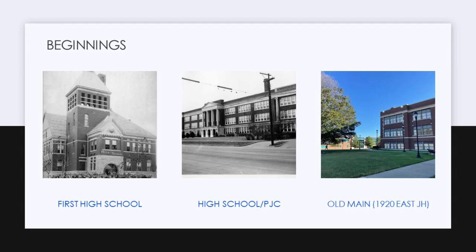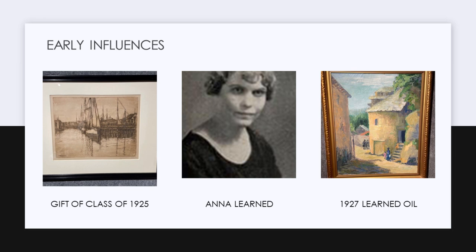The collection, as it pertains today, began with the first class in 1923; the first graduating class was 1925. As you've heard throughout the day, it was a tradition for classes to go together and make a gift to the institution. The first Parsons Junior College class gave a gift of an etching — I think it's English — and we're happy to say we still have that piece, almost 100 years later.